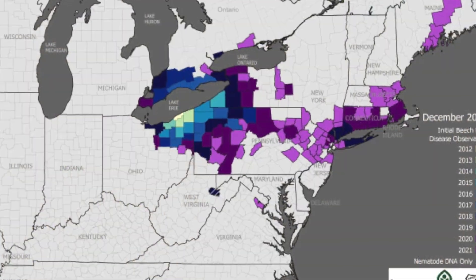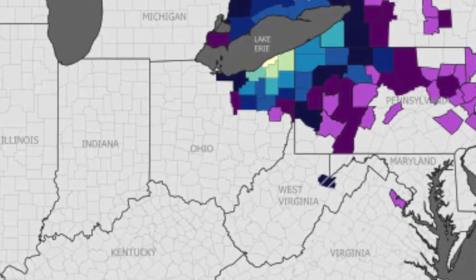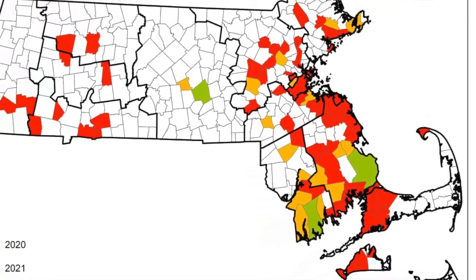Leaves are starting to emerge here at the Blue Hills Reservation, and it is a great opportunity to start surveying for beech leaf disease. This disease is relatively new here in the United States, first detected in Ohio in 2012 and first identified here in Massachusetts in 2020 in Plymouth. It has rapidly expanded its range and we have since identified it in all counties here in Massachusetts.